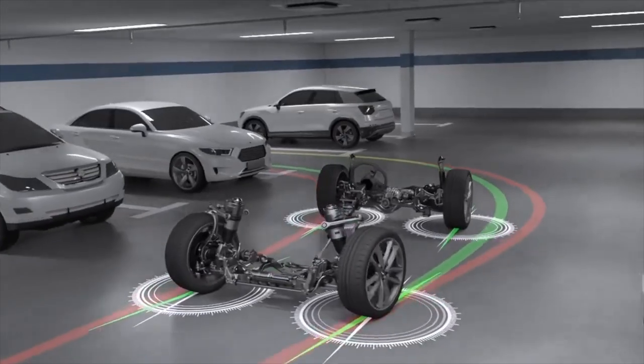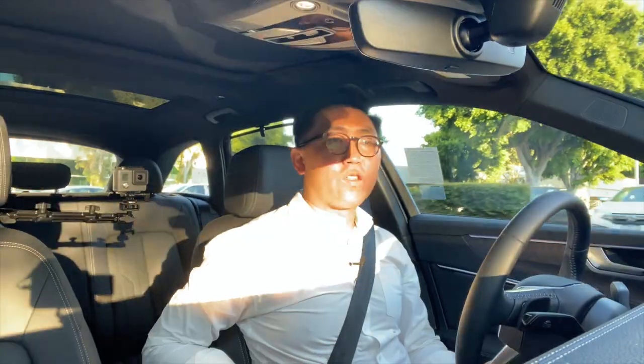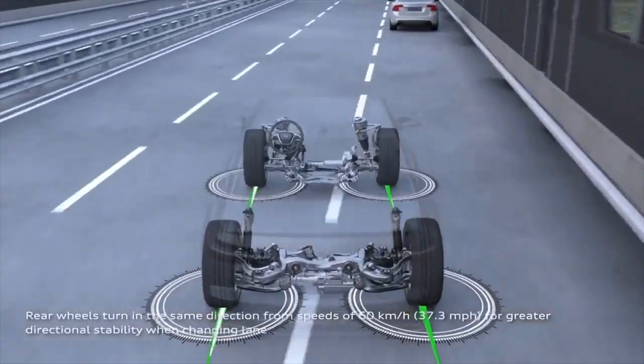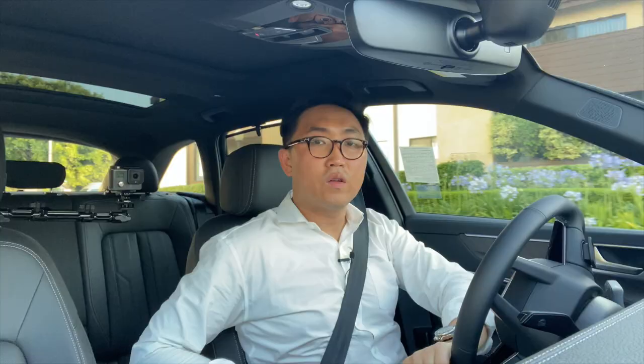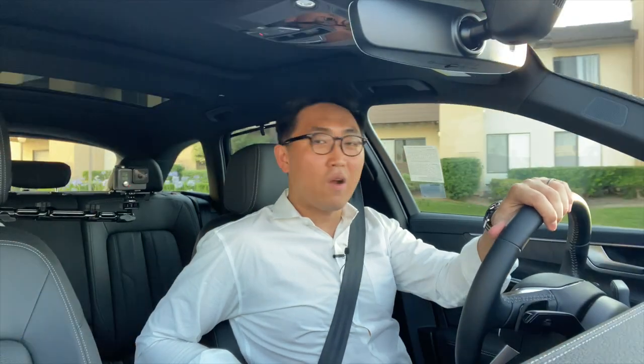Even though this is a massive car, it's got all-wheel steer to get you out of parking lots. Up to 37 miles an hour, it'll turn the opposite direction of the front wheels, giving you more maneuverability. Anything above that, it'll turn in the same direction to give you high-speed stability. Just went down a steep driveway — no problem. This car has plenty of ground clearance.